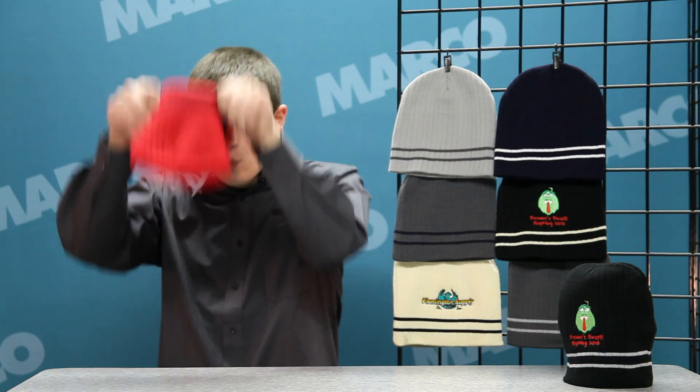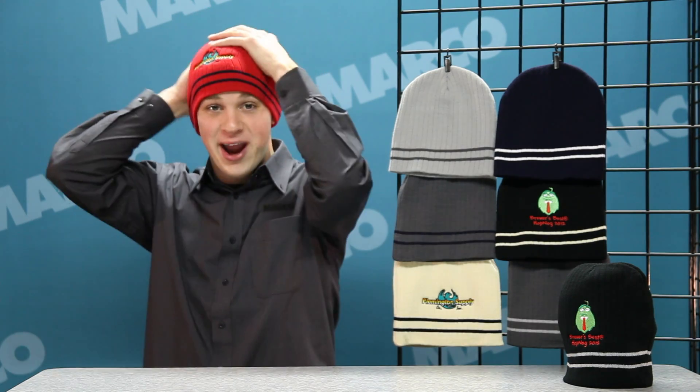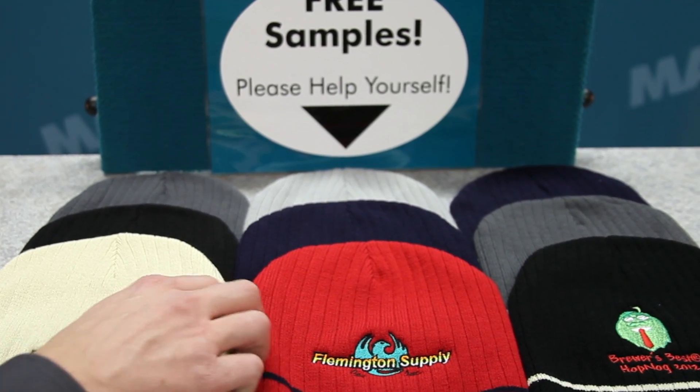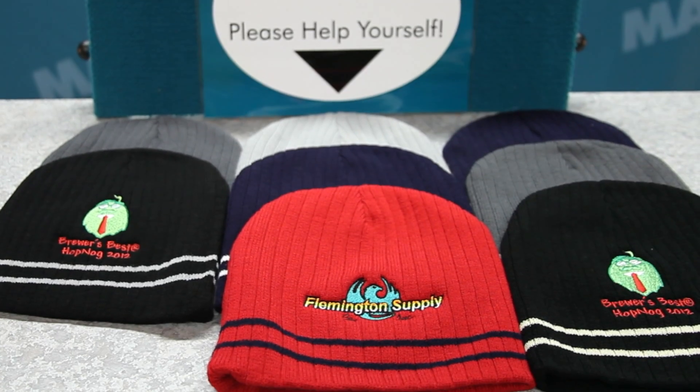Hi, I'm James with your Marko Minute, introducing to you the Knit Beanie with Twin Stripes. Now you can stay stylish and warm while also promoting your brand with this affordable beanie. Made from 100% acrylic, the Knit Beanie is great for company outings, trade show handouts, or even school fundraisers.